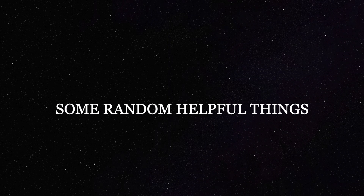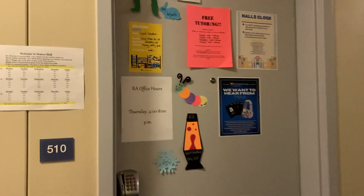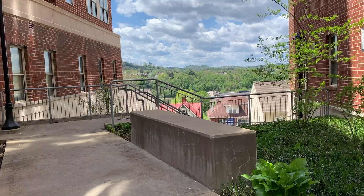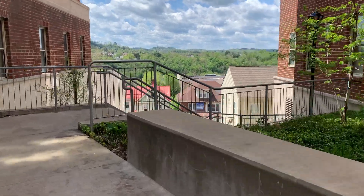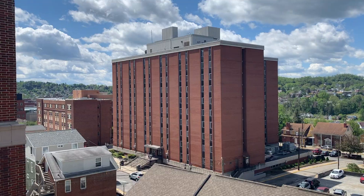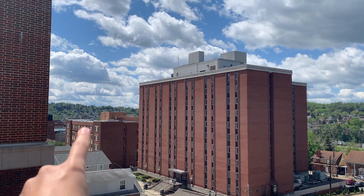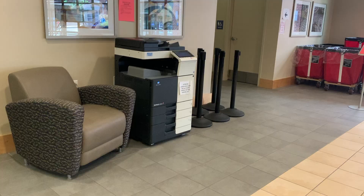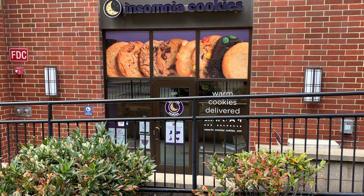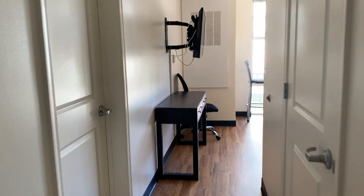Here are some random things that might make your time at Seneca Hall a little easier. The RAs are always in the 10th room of every floor and post lots of information that could help you out. Walk down the stairs between Seneca and U Place to get to Summit dining hall, which is the closest dining hall to Seneca — you can use your meal plan there. There's a printer in the lobby if you need to use it, and Insomnia Cookies is right next door. There are many study lounges on every floor of Seneca Hall — use them to your advantage.